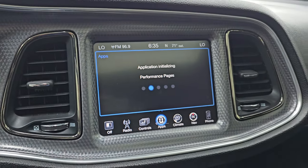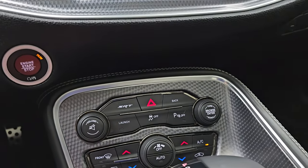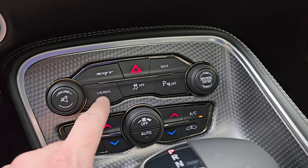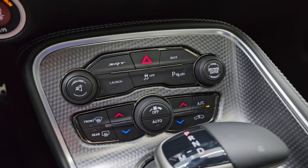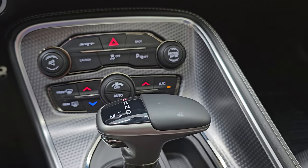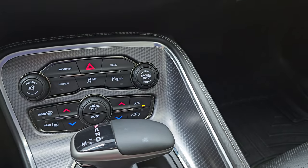We'll turn the performance pages on. As they're loading — they take a second — you have your more tactile volume tuning and climate controls down here. Your SRT pages, launch control, stability control, dual climate controls, push-button start, and your 8-speed automatic transmission selector. Here's your keyless entry with the remote start on there — that is in nice shape.